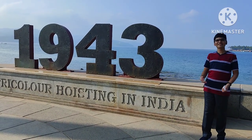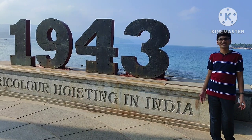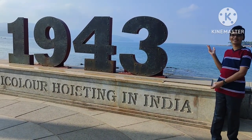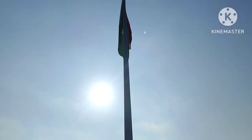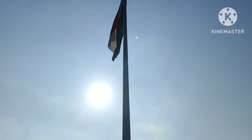In 1943, for the first time, Netaji's INA unfurled the tricolour here in Port Blair at the Netaji Stadium, also known as the Gymkhana Ground. This monument is the indication that it happened here. Here is the tricolour flag which was hoisted when Netaji unfurled it for the first time in Port Blair.